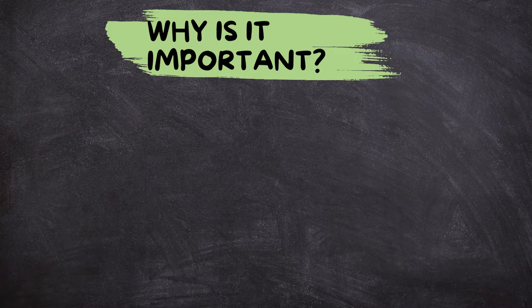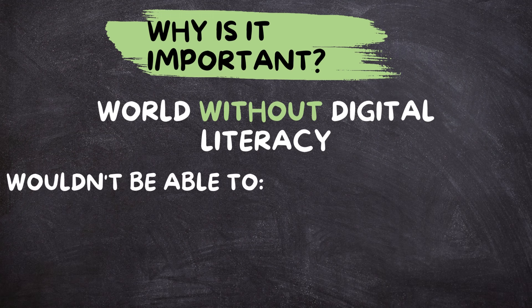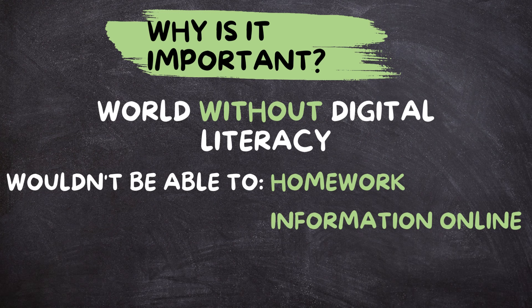Why is it important? Imagine a world without digital literacy. You wouldn't be able to do homework on a computer, search for information online, or communicate with friends and family through social media. Digital literacy opens up a whole world of possibilities and opportunities.